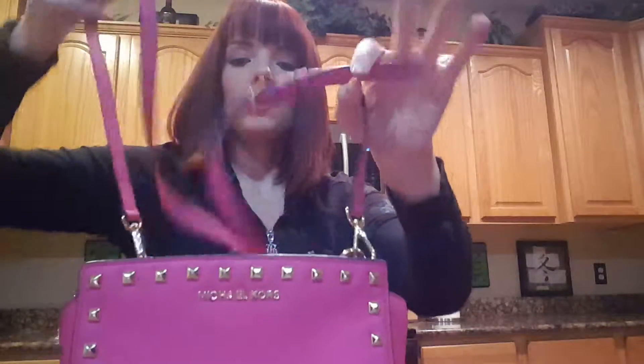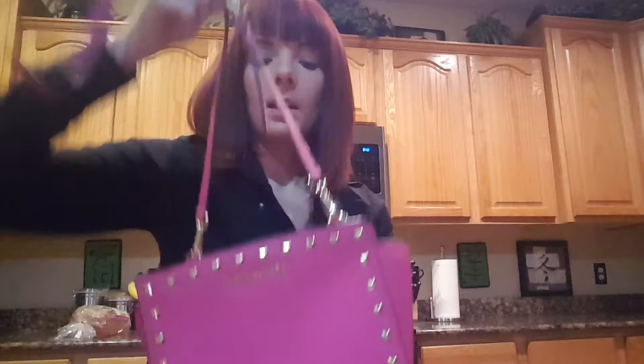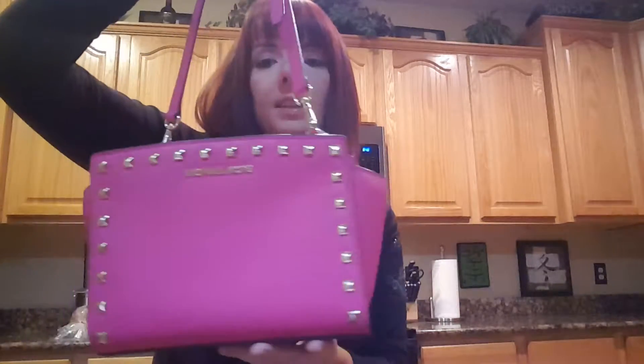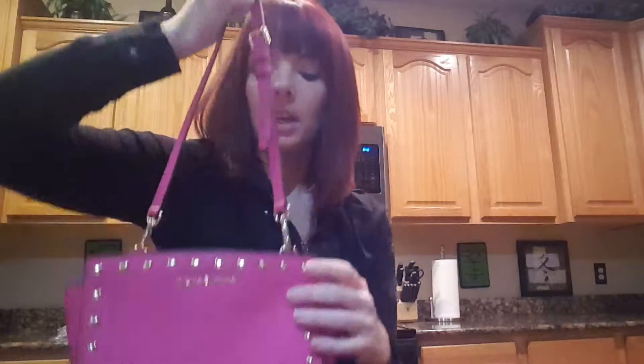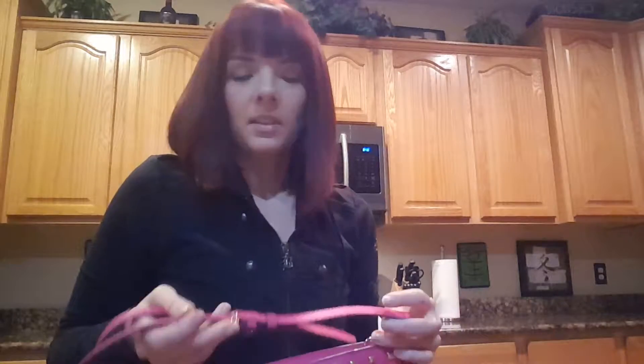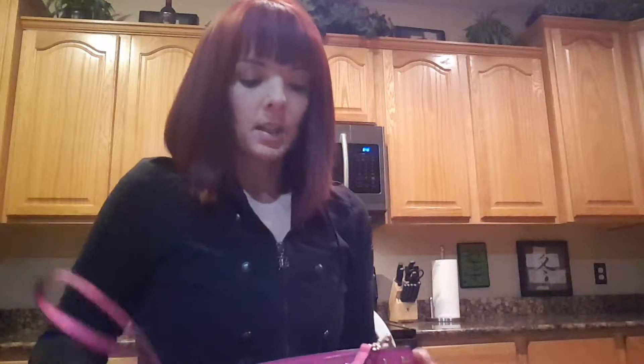It has the extra long shoulder strap, and I like this because they do make a larger Selma which will have dual handles. If you're wanting a crossbody, this is definitely the best one because it doesn't have the handles to get in your way. If you like the handles, you'd probably want the larger one because you can always take the strap off if you're not using it as a crossbody.